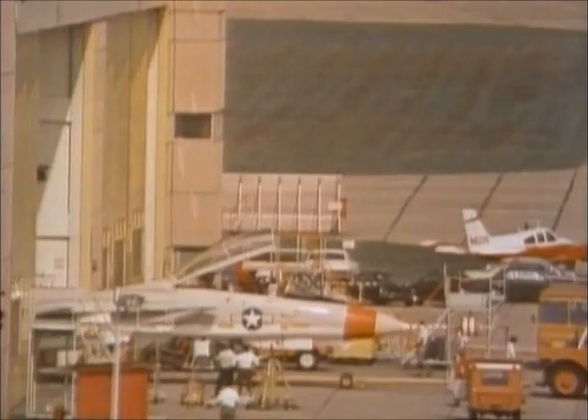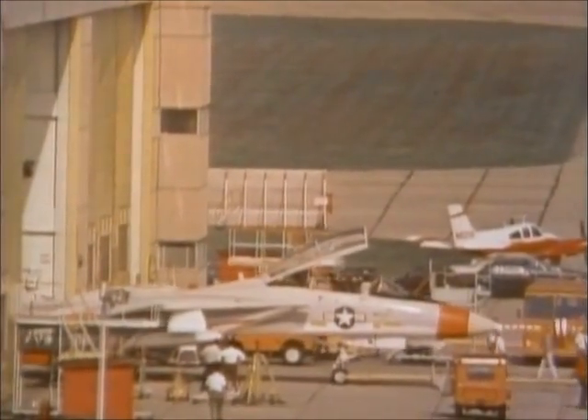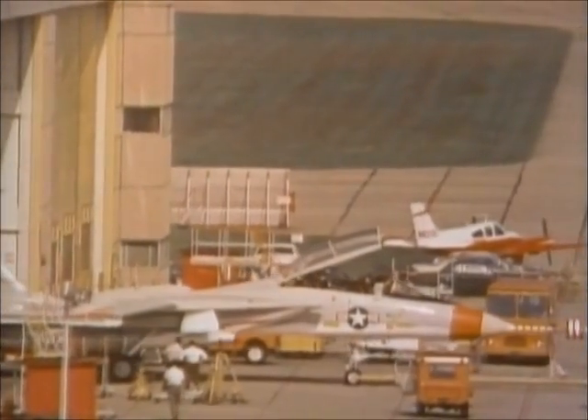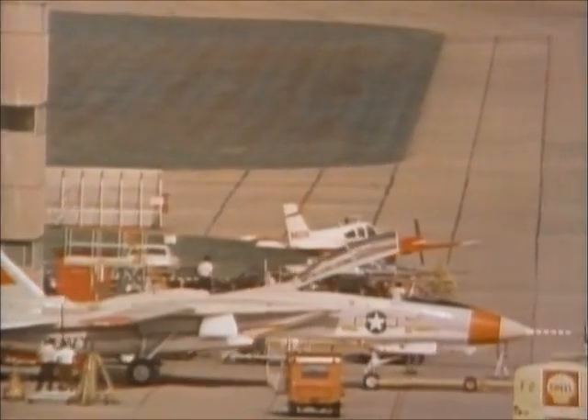In late August, another aircraft — originally scheduled as number 12, now re-designated 1X as a replacement of the ill-fated original prototype — was wheeled out of Grumman's Calverton plant.